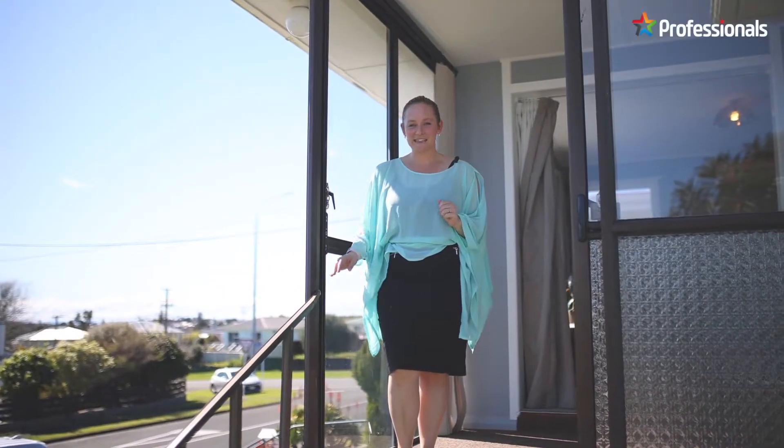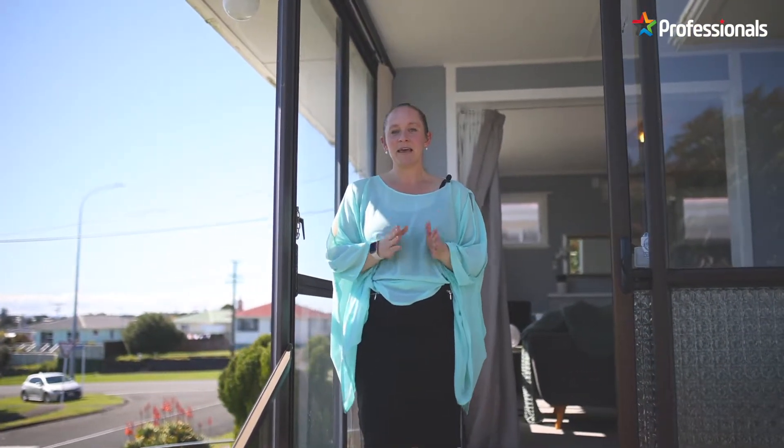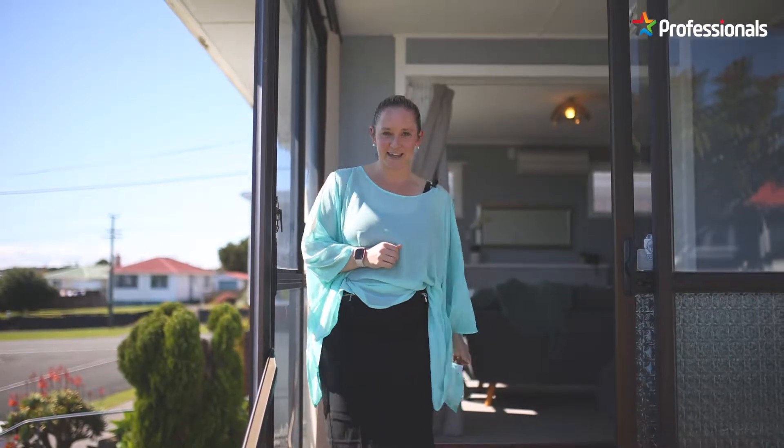Hi, Sarah here from Professionals Real Estate, and welcome along to this walk-through tour of 3 George Street in Waitara. Situated on a freehold property, this home is elevated with fantastic sun throughout the day, distant sea views, three bedrooms, single garage and single carport with a fantastic conservatory and so much more. Come on through, take a look around and see what you think.